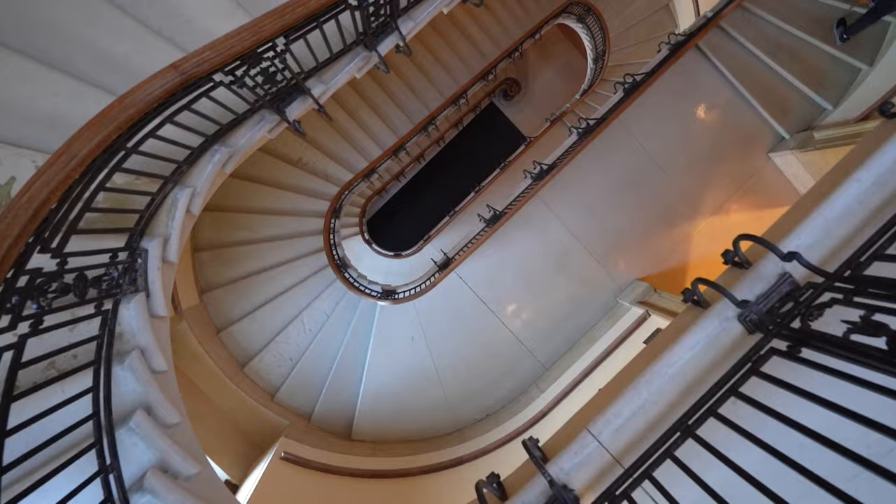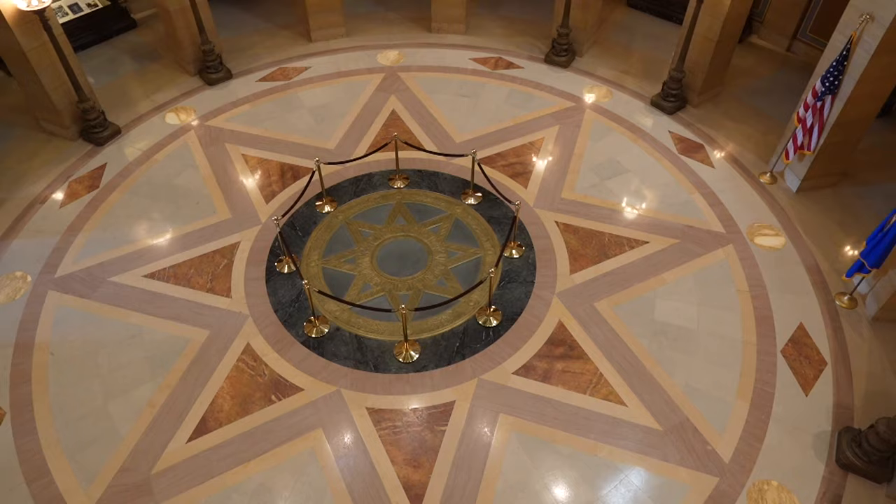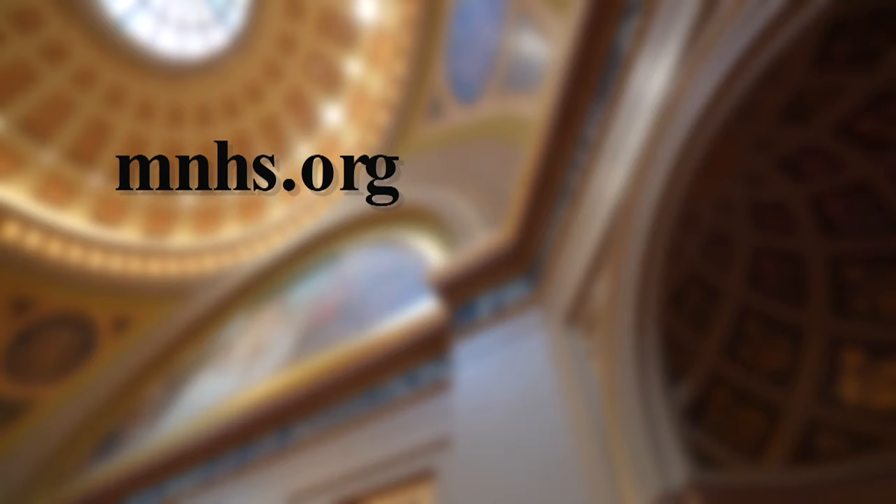For a fee, theme tours covering art, the American Civil War, and the builders of the Capitol building are also available. For more information, visit the Minnesota Historical Society website or scan the QR code, and enjoy your visit at the Minnesota State Capitol.